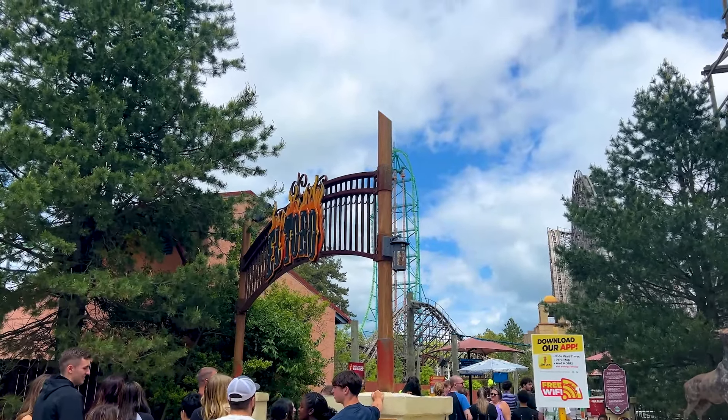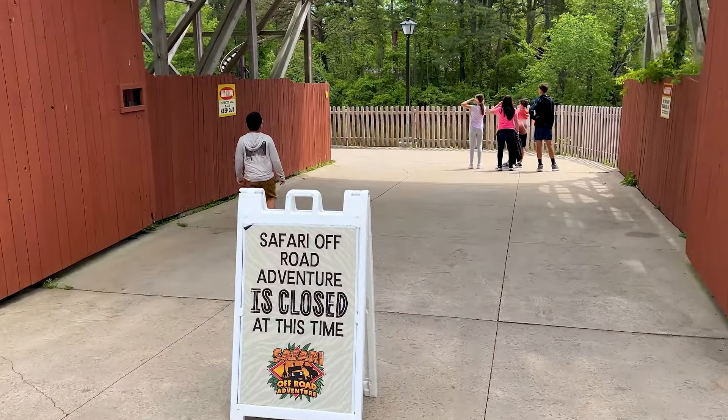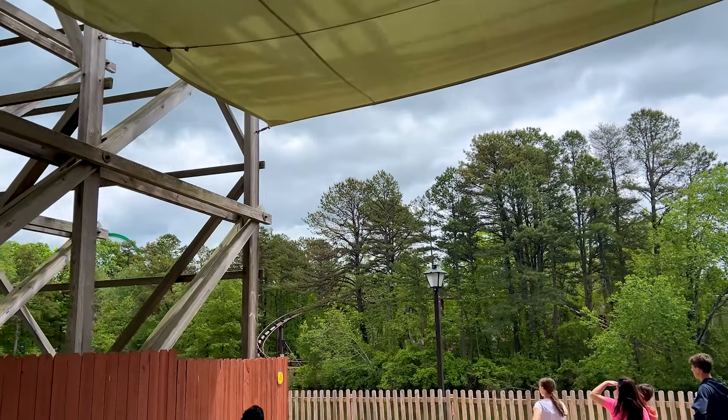We'll talk about El Toro in a moment — it's about to come up from a downtime. The Party Off-Road Adventure inside the park is still closed, and this area does seem to open at noon now, so be aware of that.